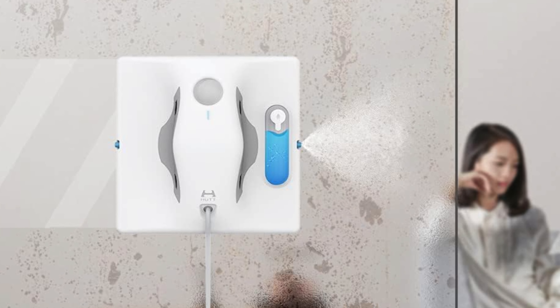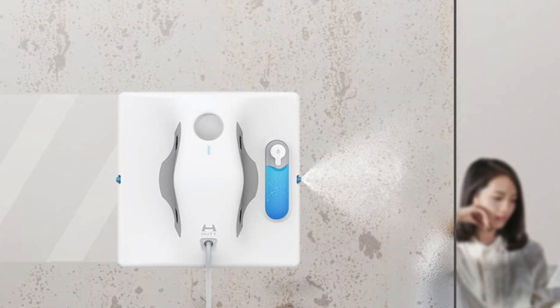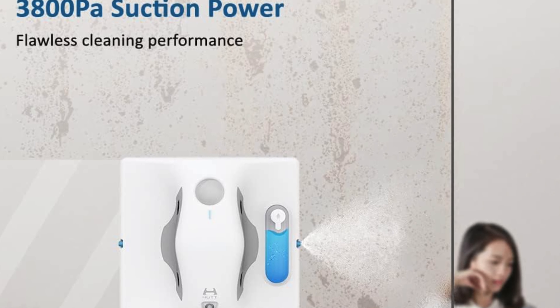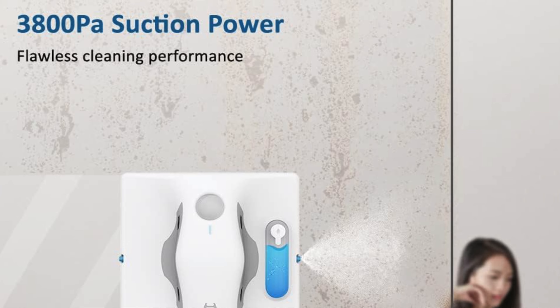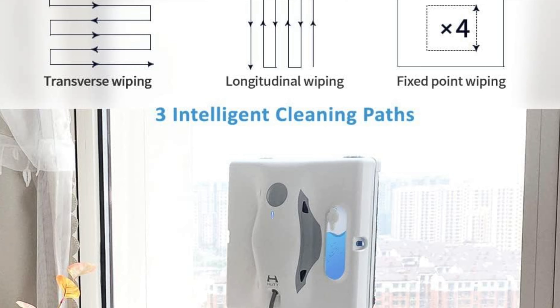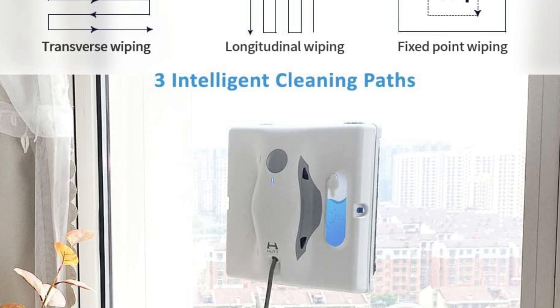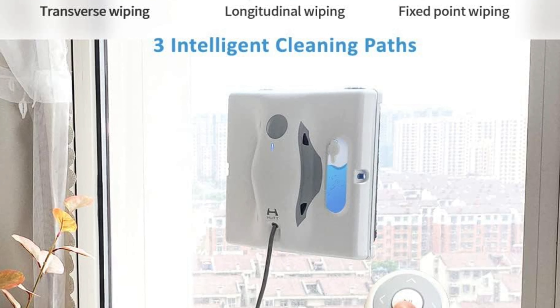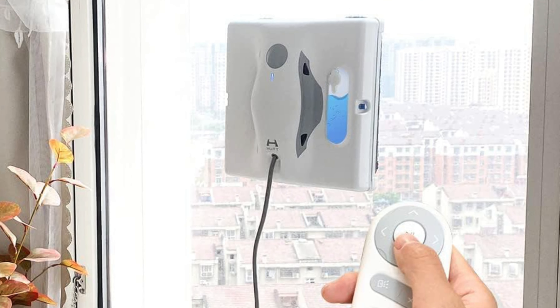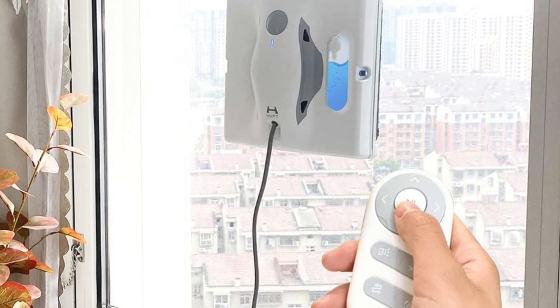One-key easy operation with voice prompt — push a button and this bad boy starts cleaning while chatting you up. It's like having a personal assistant who doesn't judge your dirty windows. For those extra grimy spots it even suggests starting with a dry wipe before going all in with a wet wipe. Dual spray system with an 80ml water tank equipped with dual spray nozzles, this robot will drench your windows better than a mid-summer thunderstorm, ensuring a streak-free shine every time.